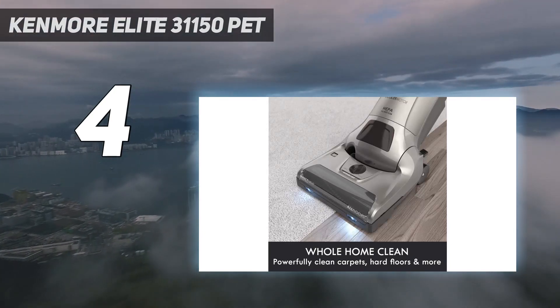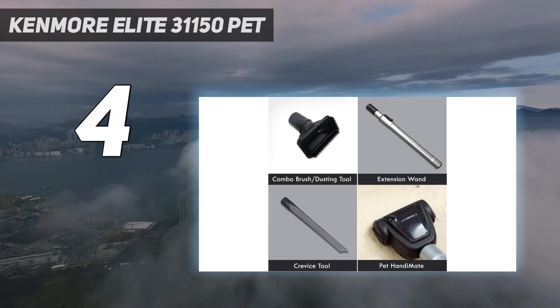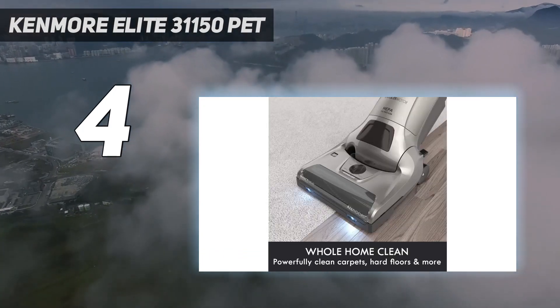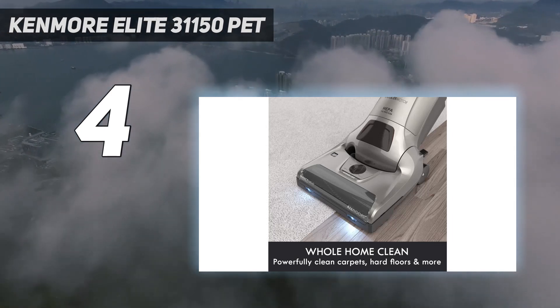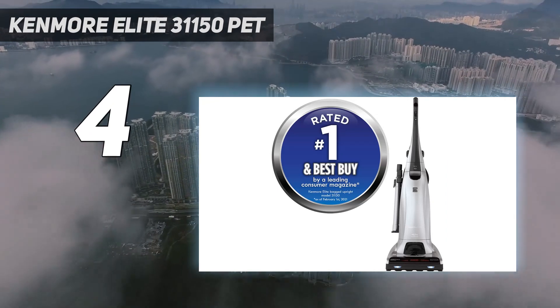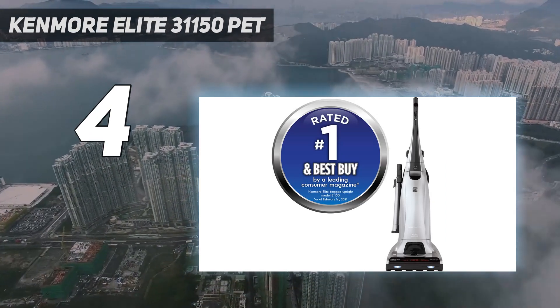Reviews praised this vacuum cleaner's carpet-cleaning prowess, while noting that it picked up nearly all of the debris on bare floors too. The Elite 31150 features five levels of manual height adjustment for switching between bare floors and high-pile carpet, but you'll have to bend down to access it.